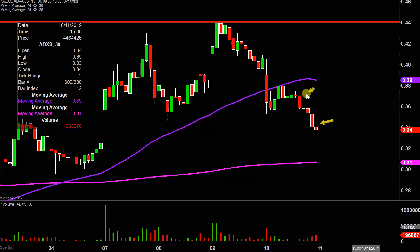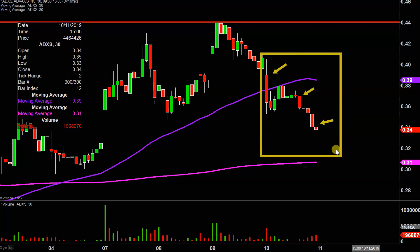Instead of each one of these candlesticks here representing one day's worth of price action, which is what you would normally see, each one represents 30 minutes. So while this here may look like several days worth of time, it's actually today's price action broken down into 30 minute time slices. I like to do this time frame as it does a good job of telling the story of the price, and makes mapping out levels of support and resistance a bit easier to see.